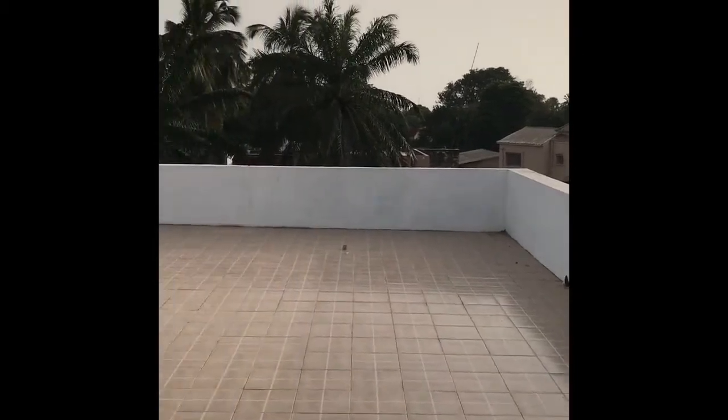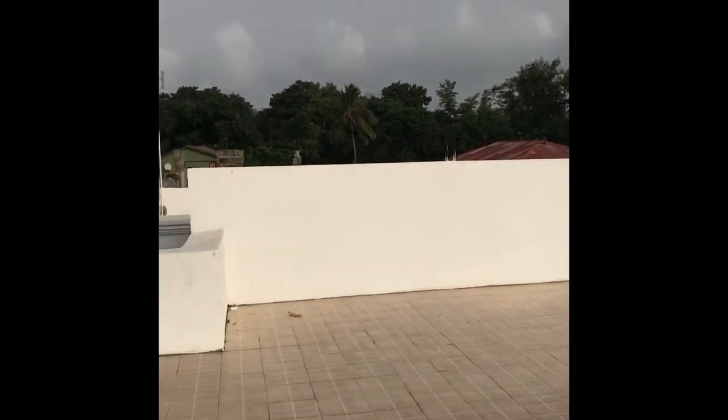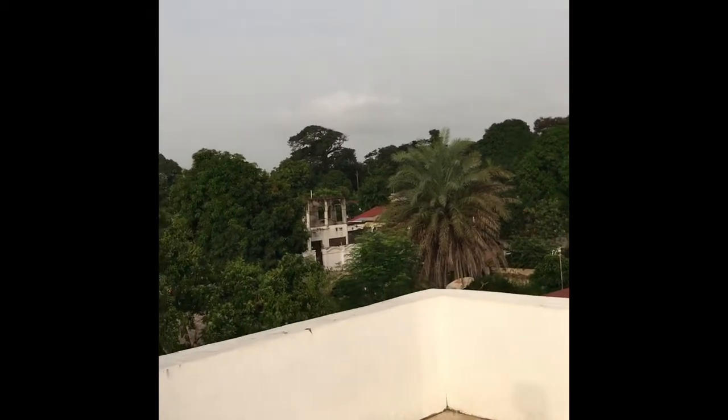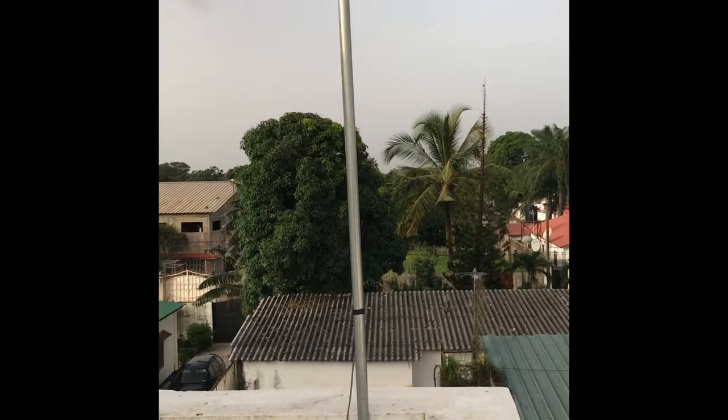We're about a 10-minute walk from the beach, which is great — just walk down a couple of blocks. We live in a quiet neighborhood with quite a few trees and the neighbors are pretty quiet. In the morning all these gorgeous trees mean we have a lot of birds, which is very beautiful.